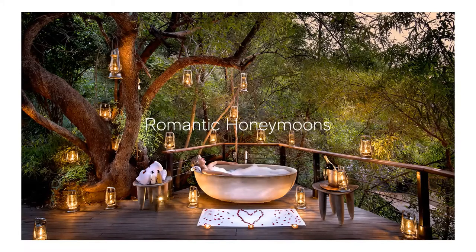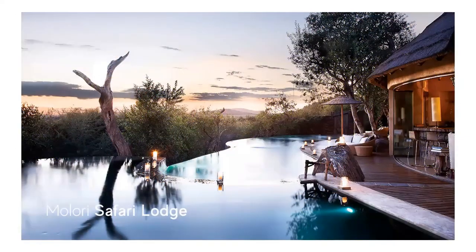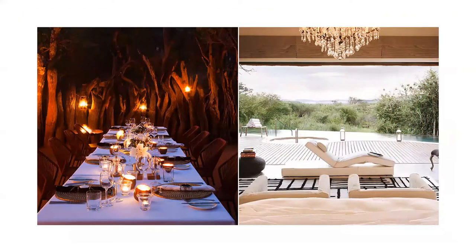A honeymoon in South Africa is definitely enhanced with a stay at a safari lodge, and the Madikwe does not disappoint in this regard. Some of our top picks for romantic honeymoons include Molori Safari Lodge, which is located deep within the Madikwe and offers absolute privacy with only five suites. All suites have floor-to-ceiling retractable glass walls, which open onto a private deck with plunge pool. Molori does currently offer a honeymoon special — the bride receives a 50% discount on her Federal Air flight from Johannesburg, together with a complimentary room upgrade and a romantic picnic.